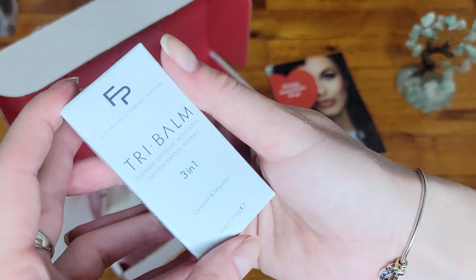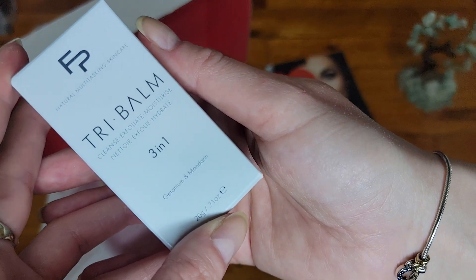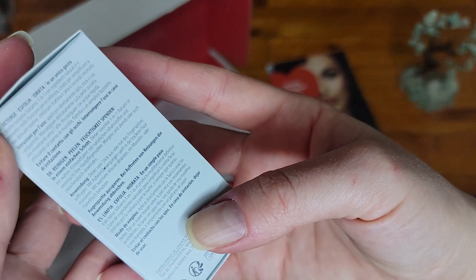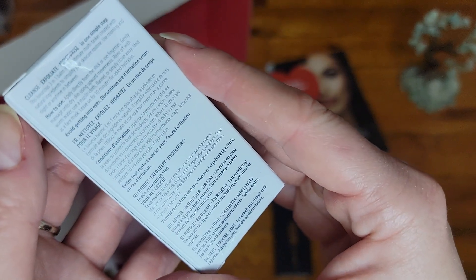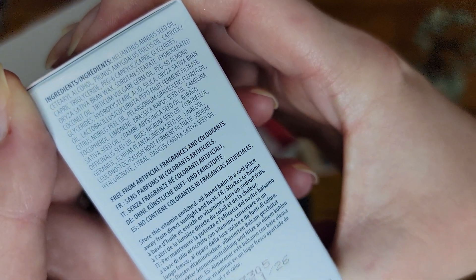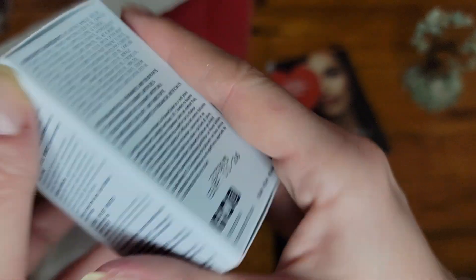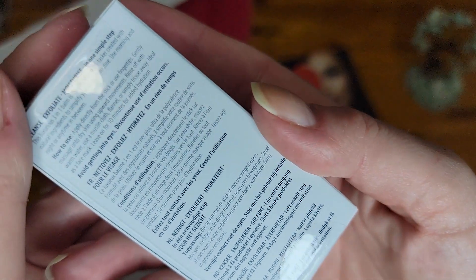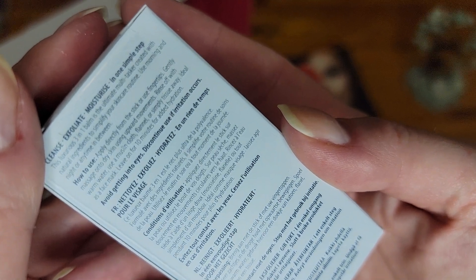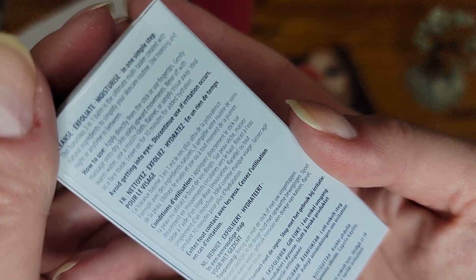The next item is Tri Balm, and this is three-in-one: cleanse, exfoliate, and possibly hydrate. This is interesting — let me see if there's English. Here are the ingredients. I'm trying to find how to use it — should be here. Cleanse, exfoliate, and moisturize in one simple step. You're not supposed to wash this — use morning and night, apply directly, gently rinse off.